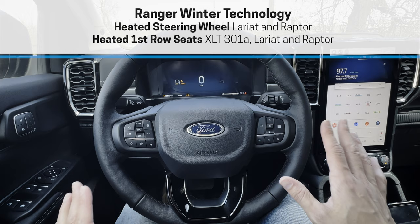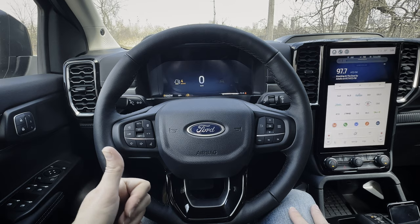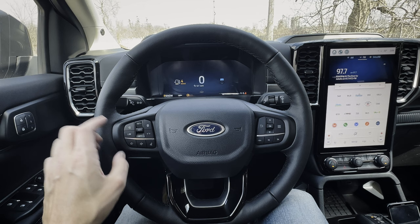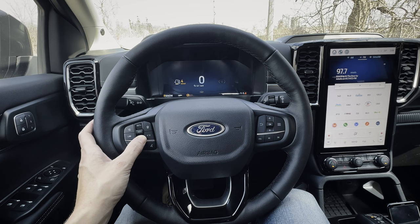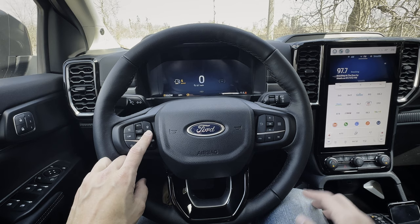Along the steering wheel you've got a volume rocker, voice command prompt for changing songs, radio stations, navigation, and climate control. There are buttons for the adaptive cruise control system — toggle it on or off, set following distance, and increase or decrease speed one km or mph at a time. There's also a lane keeping system button and a lane centering system that can be enabled through the screen.